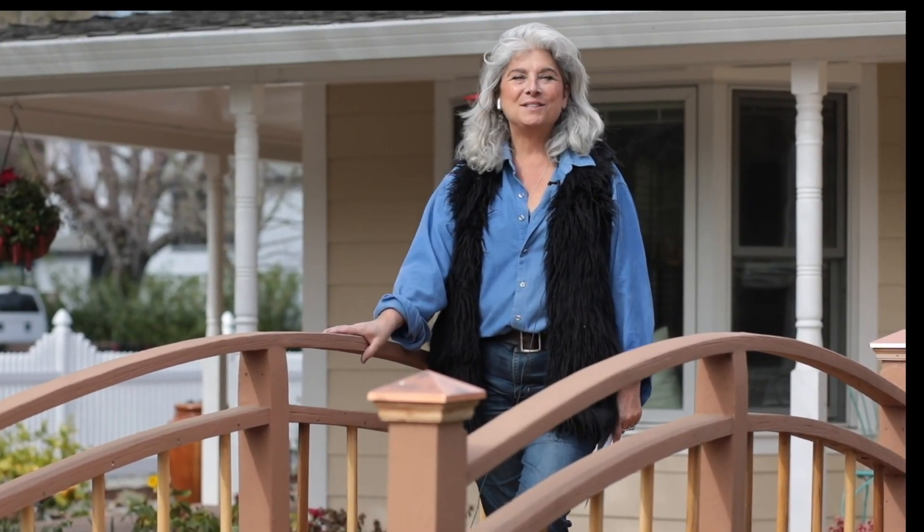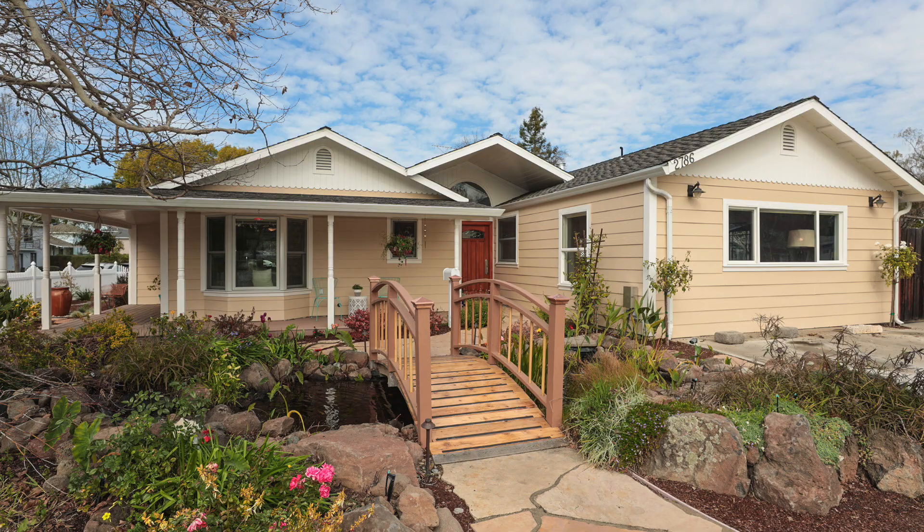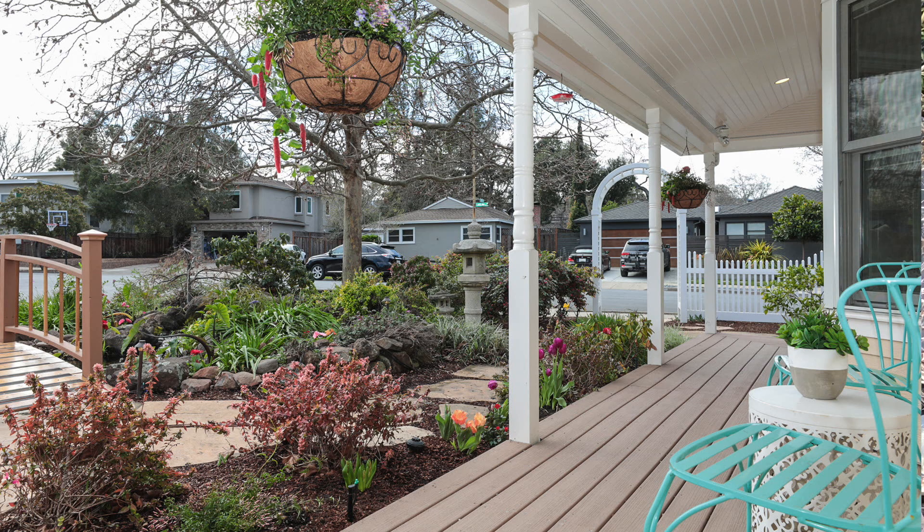Welcome to 2786 Ohio Avenue in the sought-after neighborhood of Woodside Plaza in Redwood City.